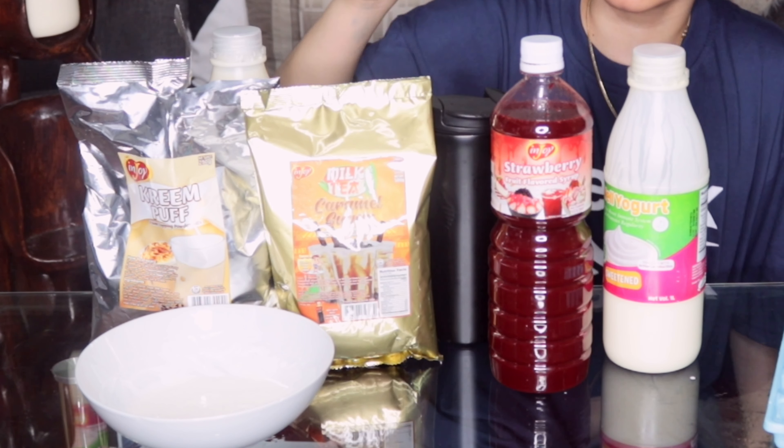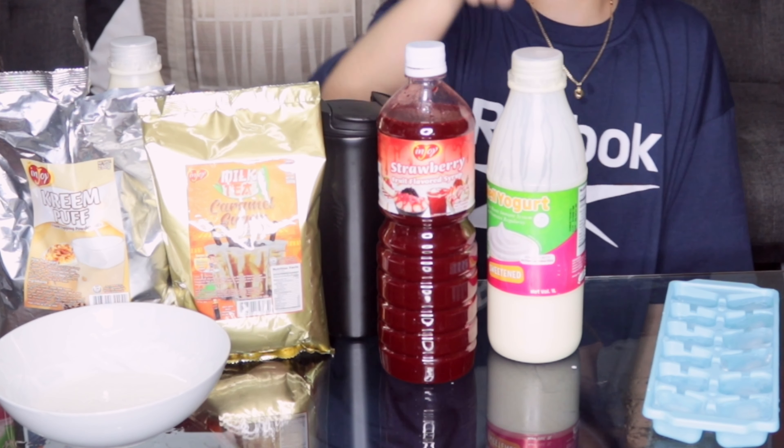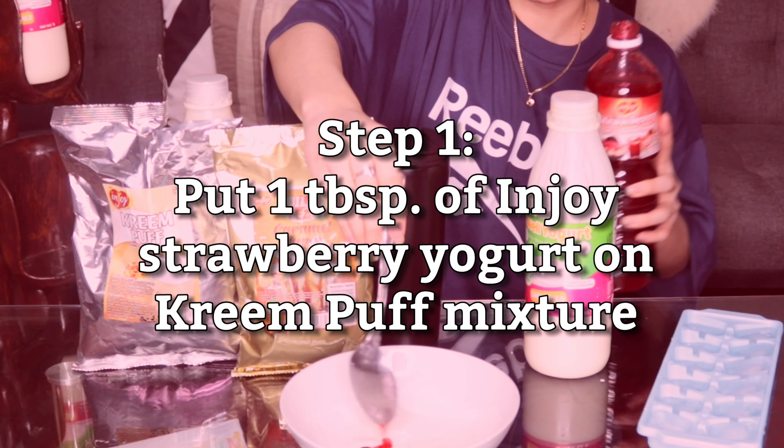And then we have the caramel sugar powdered milk drink, and then the strawberry sugar, and then of course the Yowl. I can mix it up.